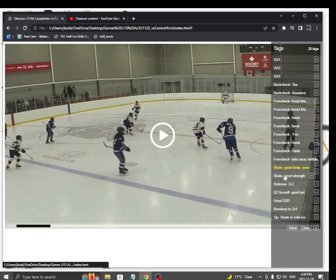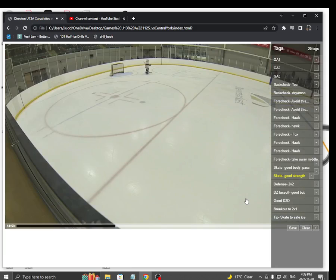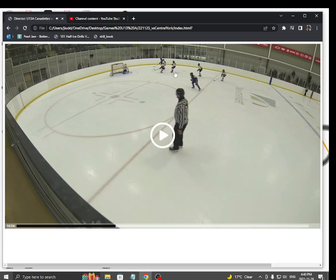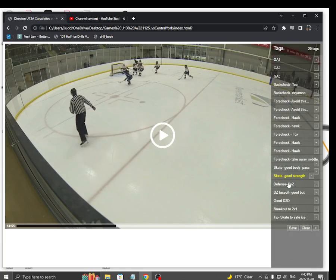Here's another good play — this is Kate. This is what I mean by just driving through. She's so strong. Just push through. Get it in deep. You've got somebody going to the net. If that shot is on this side of the net, rebound — boom — maybe it's in. Really nice play.